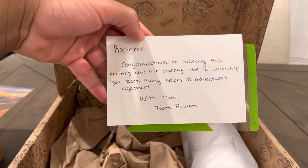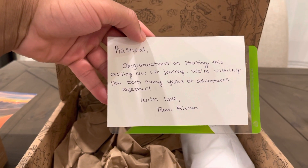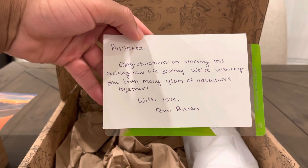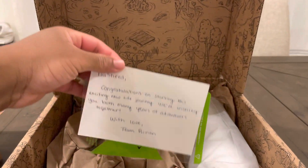And I also got a note. It reads: 'Rasheed, congratulations on starting this new life journey. We're wishing you both many years of adventures together. With love, Team Rivian.' Wow, so cool.